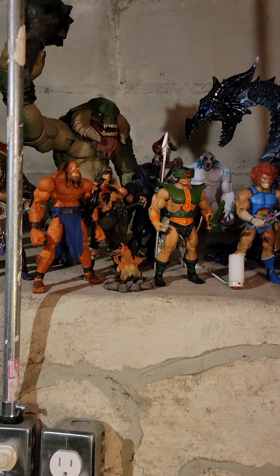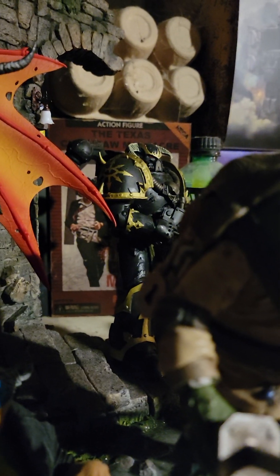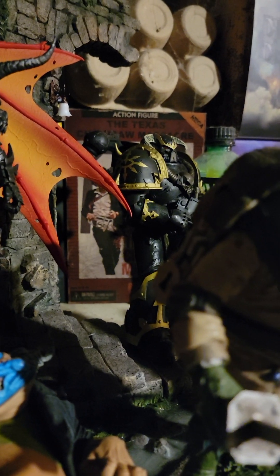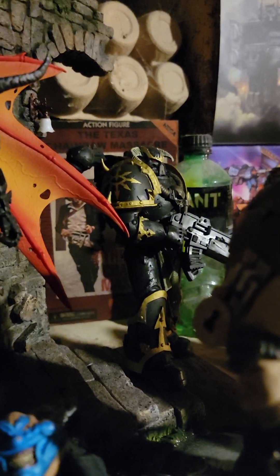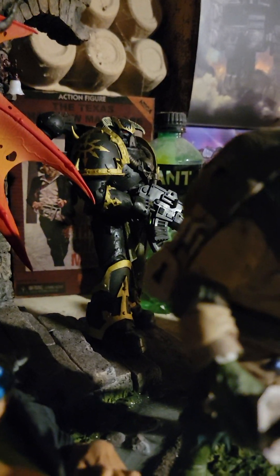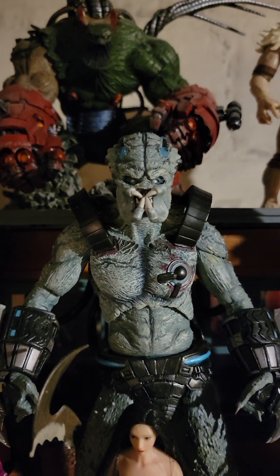Before number one, let's do honorable mentions. First honorable mention is the Chaos Space Marine from McFarlane — amazing figure with loads of detail. If you're into the doom aesthetic with skulls on armor, this is the figure for you. It's probably discounted now on Amazon or eBay — go get yourself a good deal.